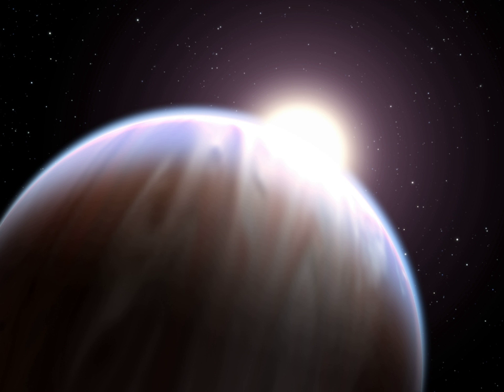Though there is diversity among hot Jupiters, they do share some common properties. Their defining characteristics are their large masses and short orbital periods, spanning 0.36–11.8 Jupiter masses and 1.3–111 Earth days. The mass cannot be greater than approximately 13.6 Jupiter masses because then the planet would start burning deuterium and become a brown dwarf.